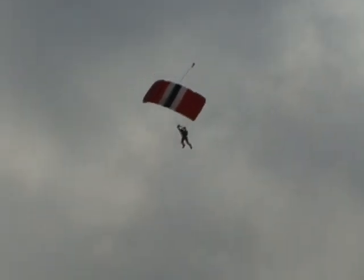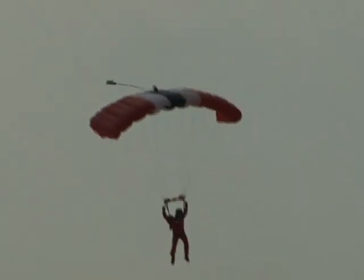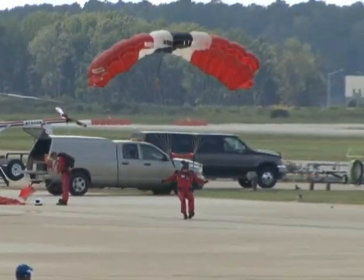Going downwind, the jumper will turn 90 degrees to the target on the base leg, then quickly turn to final — landing into the wind for a very soft and safe landing. Pull on both toggles and a beautiful tip-toe landing.